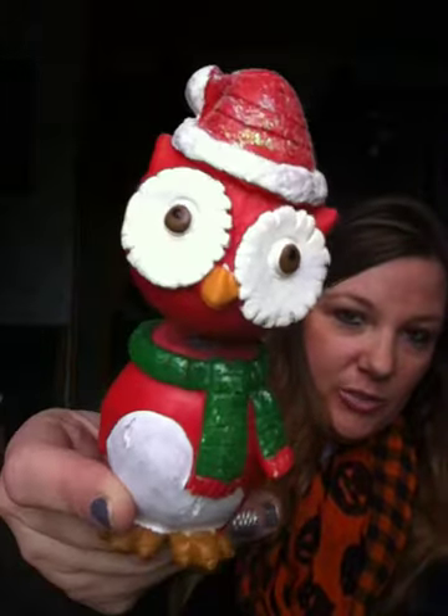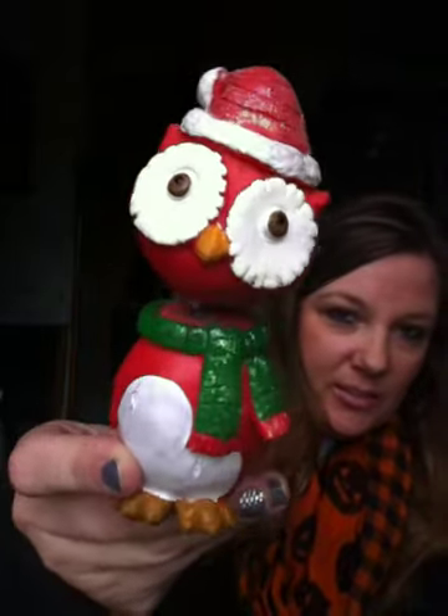And I found this adorable little owl. He's a little bobblehead Christmas decoration, so I picked him up. They had two but one was kind of broken, so I just got this one.